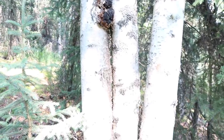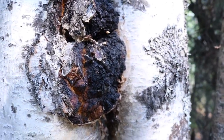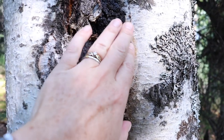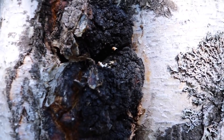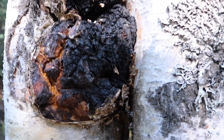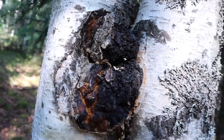Look at this nice specimen. That's chaga, and it's just a beautiful, beautiful example of what chaga looks like on the tree. It really looks like it's been burned or something. That's a gorgeous piece of chaga.